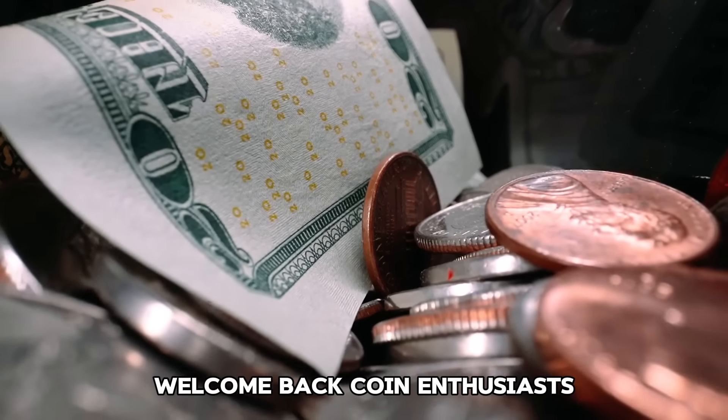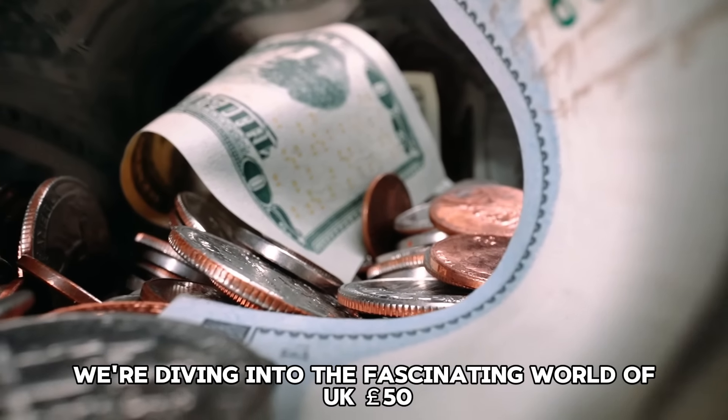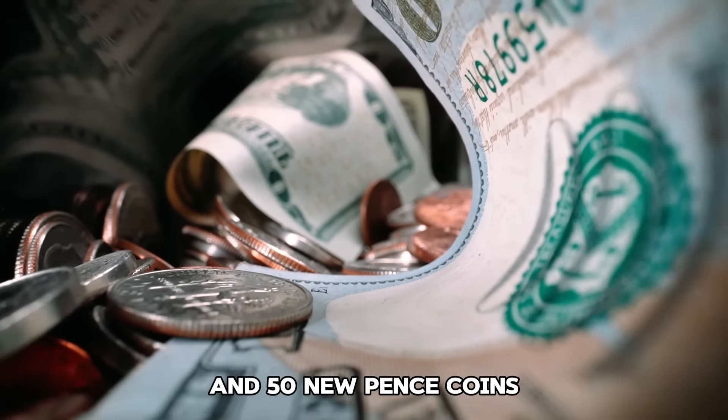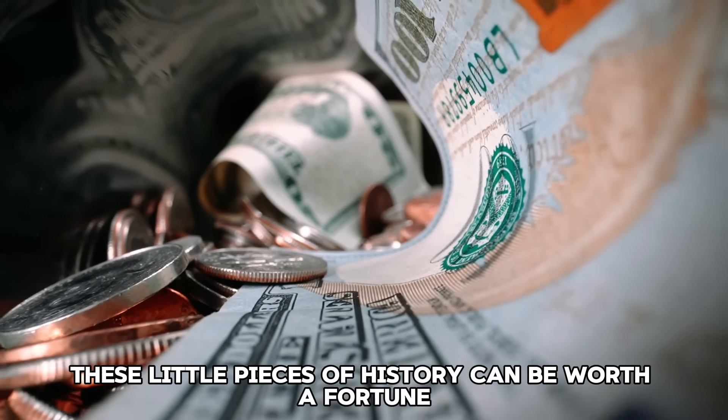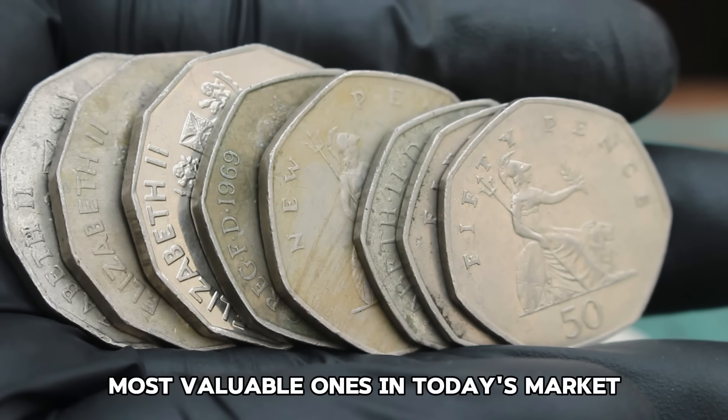Welcome back, coin enthusiasts. Today we're diving into the fascinating world of UK 50 pence and 50 new pence coins. These little pieces of history can be worth a fortune. Let's count down the top 8 most valuable ones in today's market.